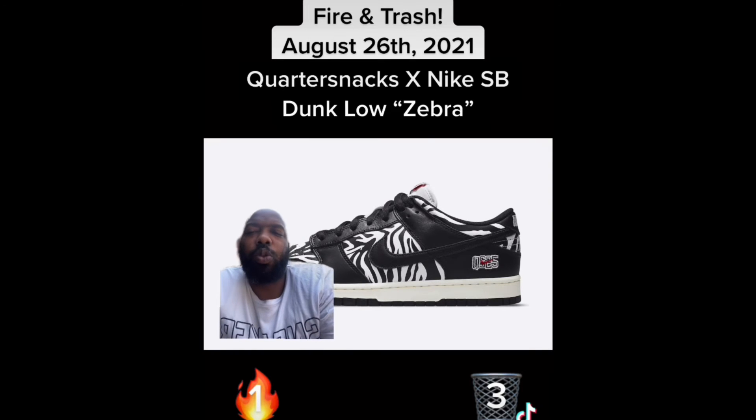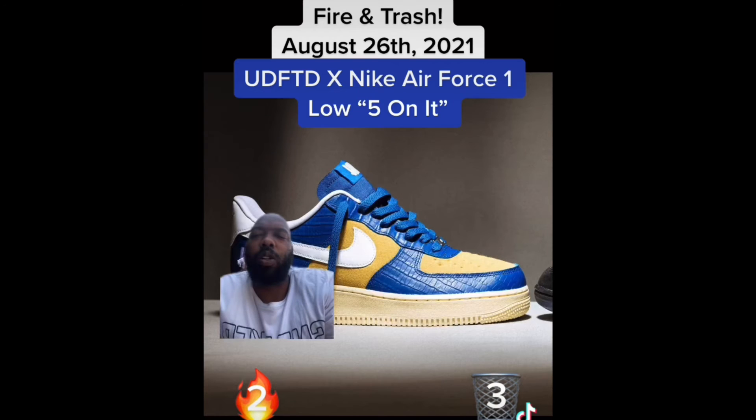Next we have the Quarter Snacks Nike Dunk SB Zebra. These are cool — these are really cement though. There's just a little hype beast in me that's like, yeah, these are fire.